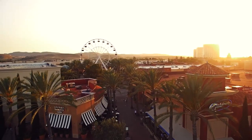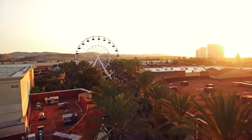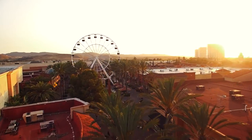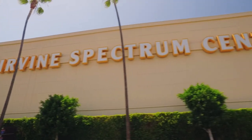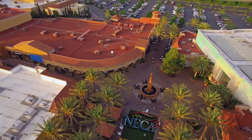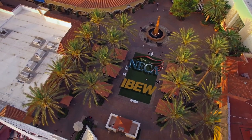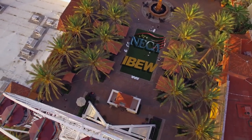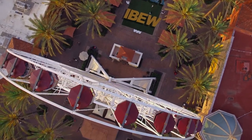Since its installation in 2002, it has become an iconic landmark not only for the Irvine Spectrum Center, but all of Southern California. But the Irvine Company realized very quickly that to continue to compete for guests' entertainment dollar, the Giant Wheel needed an update to remain as the primary attraction for the center. Enter the NECA IBEW team of Briggs Electric and IBEW Local 441.